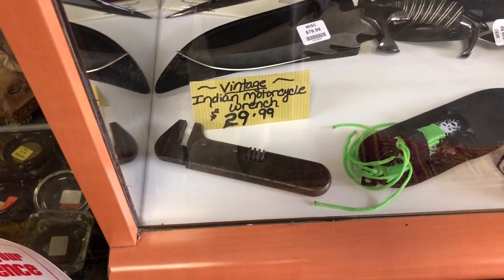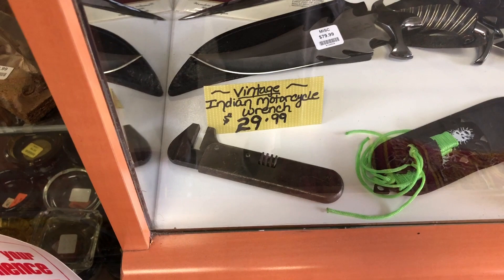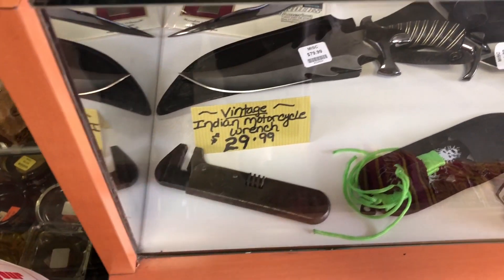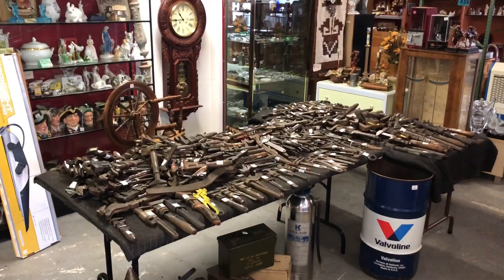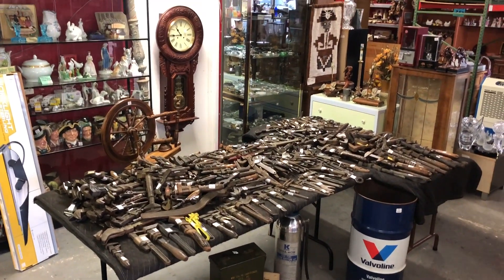This is actually an Indian motorcycle wrench — we'll put 30 bucks on it, it says 'Indian Motorcycles' on it. I'm always talking to myself, it's kind of what I do. This is really cool, and somebody was asking me to show more wide shots of collections as they come in — so there you go, super wide shot.